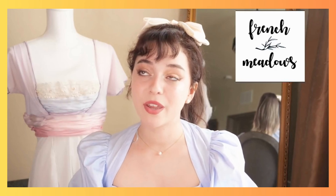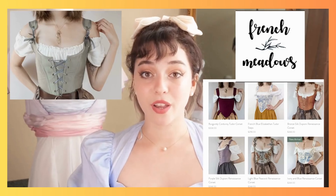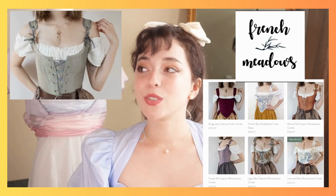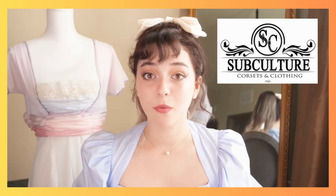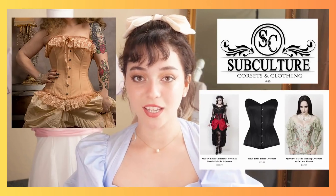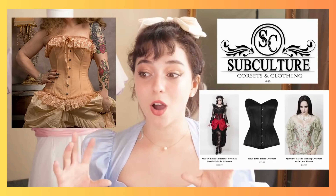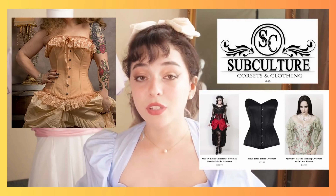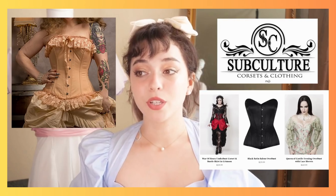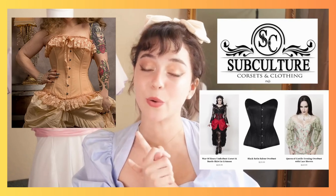Now if you're looking for corsets, I really recommend Amazon and French Meadows. French Meadows makes custom made corsets and they're very period accurate. You can also check out a shop called Subculture — if you like especially the more dark, grungy corset style or clothing in general, Subculture makes really awesome dark Victorian corsets and they're really good quality. So French Meadows, Amazon, or Subculture are great spots to buy corsets.